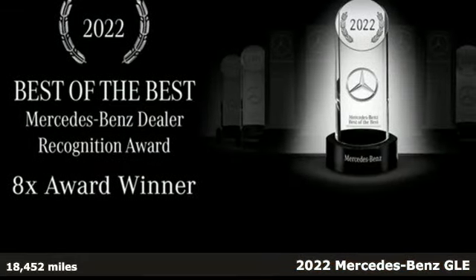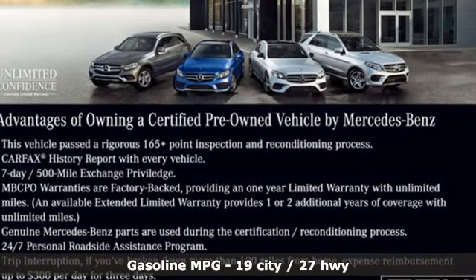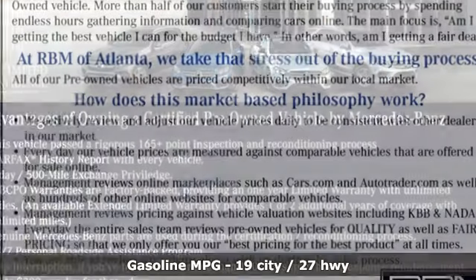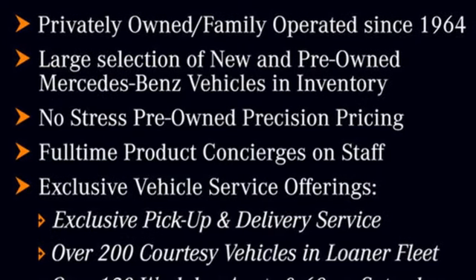It's well equipped with the features you need: intercooled turbo in-line four-cylinder engine, rear wheel drive, engine auto stop-start feature, and rear lip spoiler.